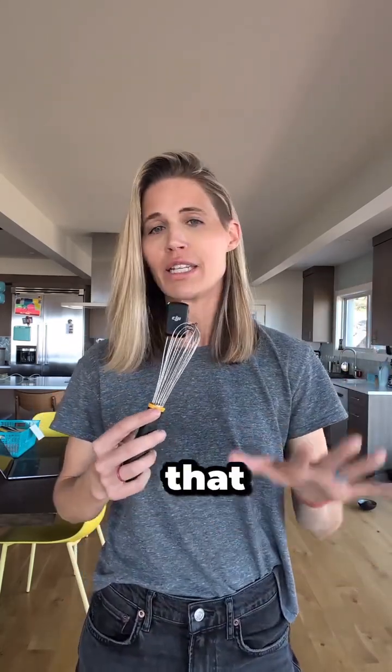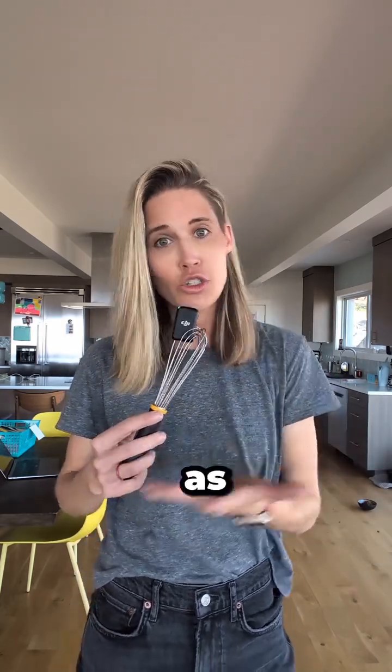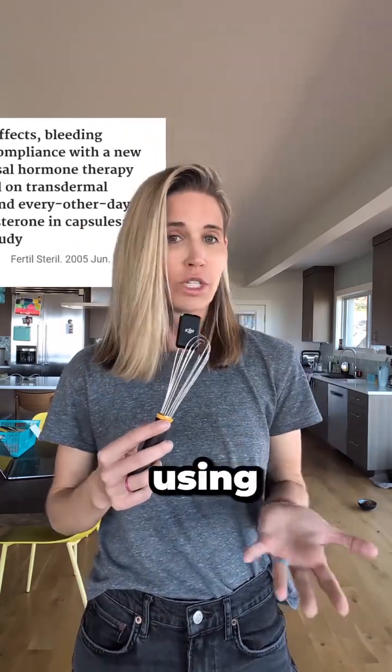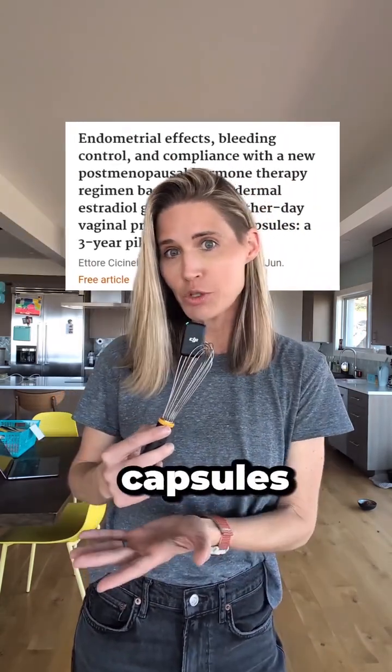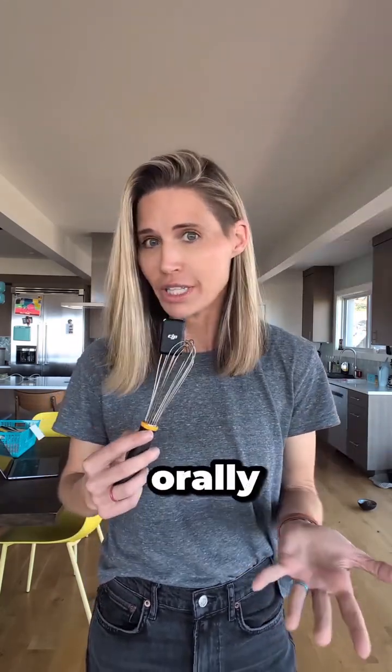The fertility field research shows that 90 milligrams of progesterone vaginal gel works about as effectively as 200 milligrams of oral progesterone. Other studies found that using 100 milligram oral progesterone capsules vaginally provides similar endometrial protection as taking them orally.